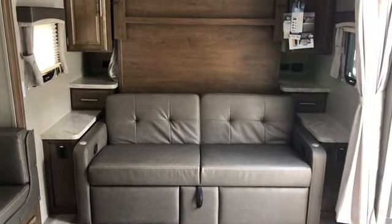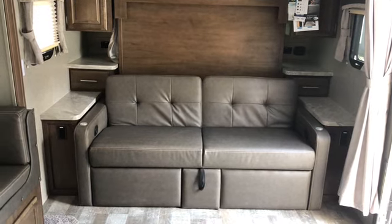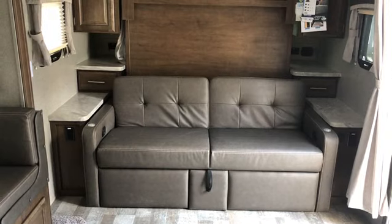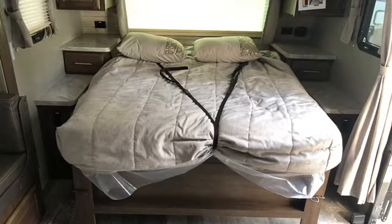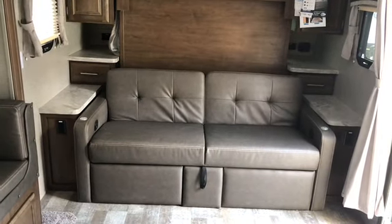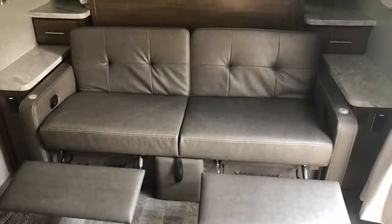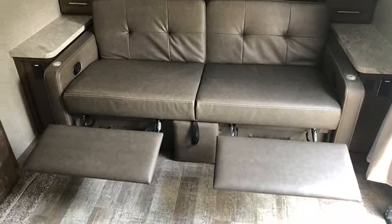Starting with the Murphy bed — the sofa folds down, and the Murphy bed drops right down over top of it, making a full-size queen walk-around bed, 60 by 80. You can leave that down and still get in the door. The sofa does recline and has the footrests. There are spots for tables to hook in.